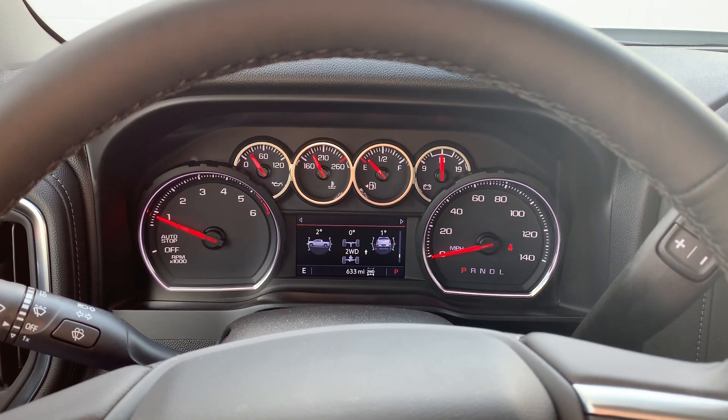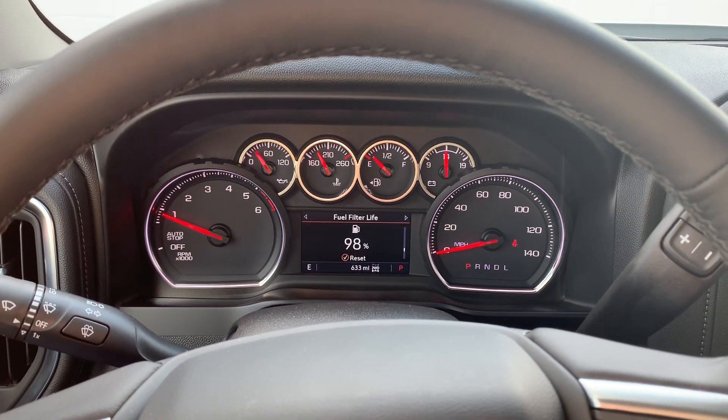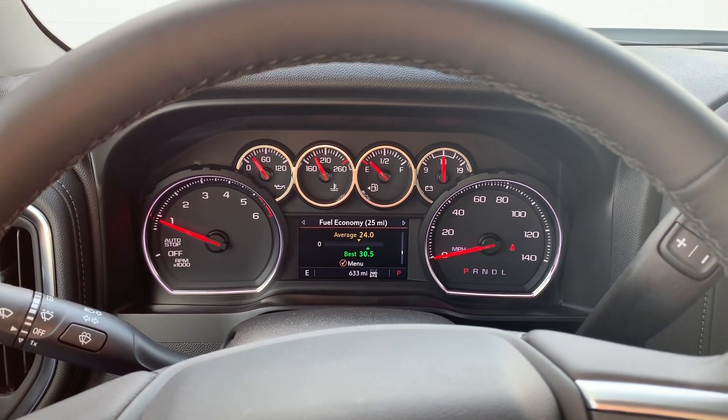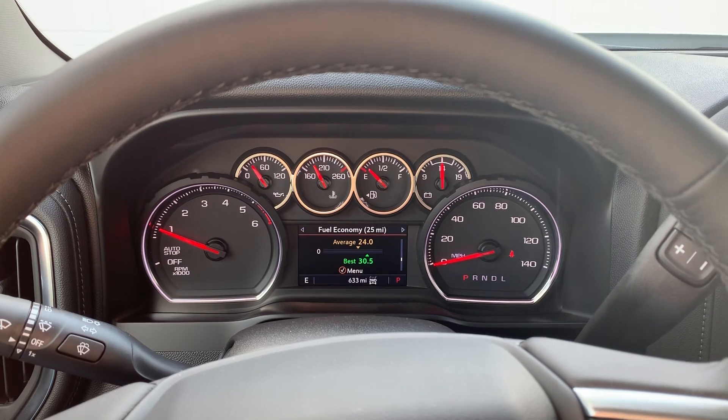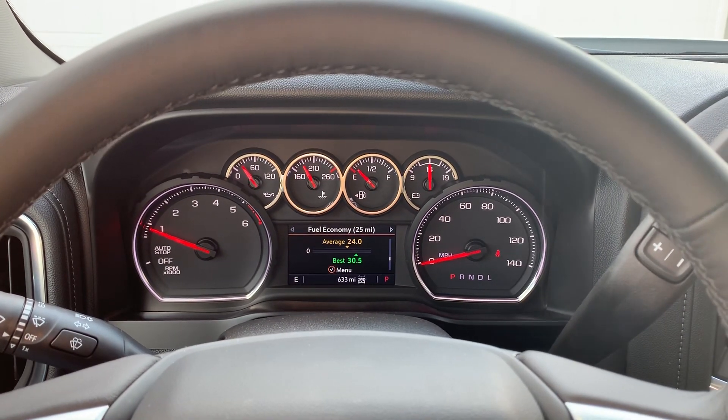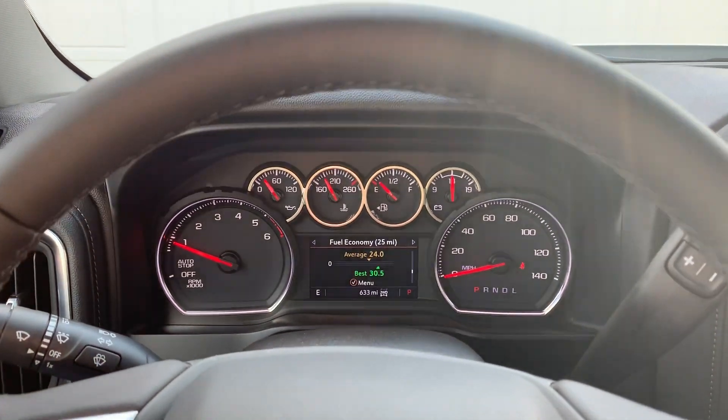I just keep it in two-wheel drive right now. Everything else is staying pretty static — my average is 24.1. The other day I hit 30 and a half miles per gallon on my short run to the Lake Geneva area, about a 20-mile drive.